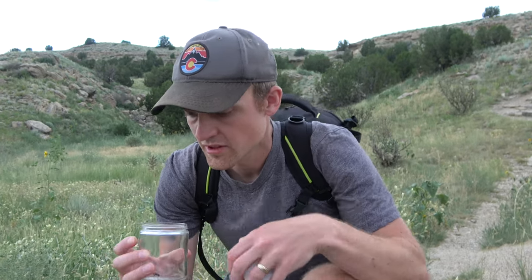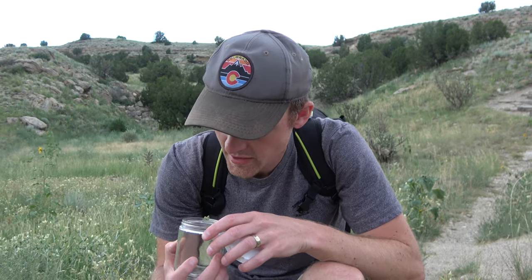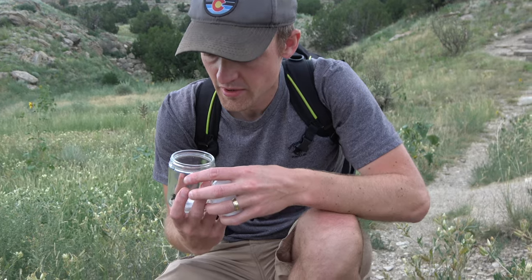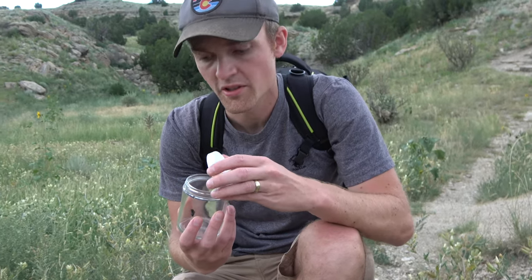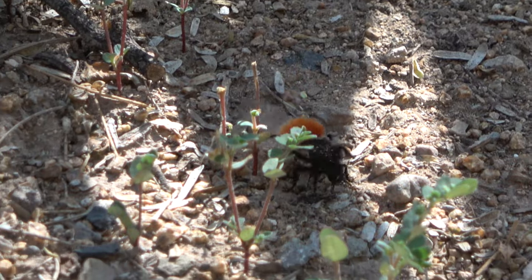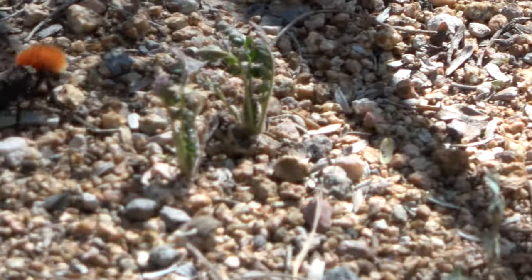They come in a variety of colors. You've got the orange one like this one, and you've got yellow ones, and there are ones that are almost white. It is very common to see velvet ants scurrying about on hot summer days in hot dry climates.